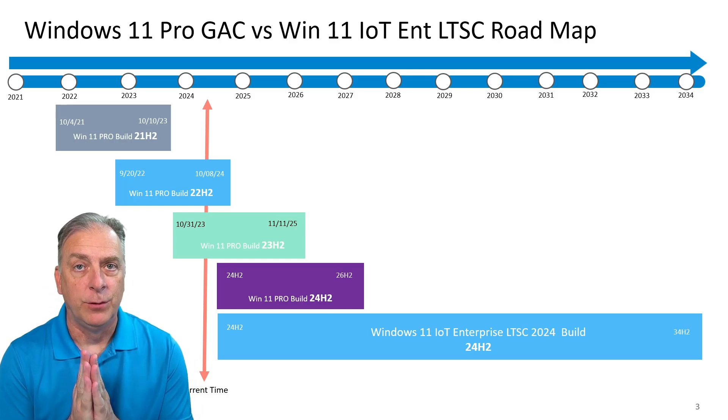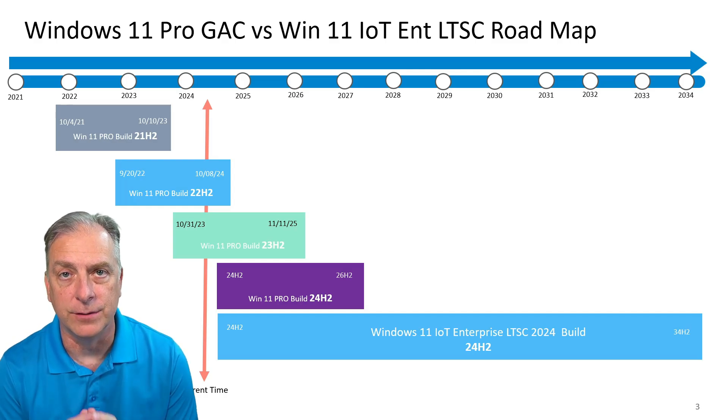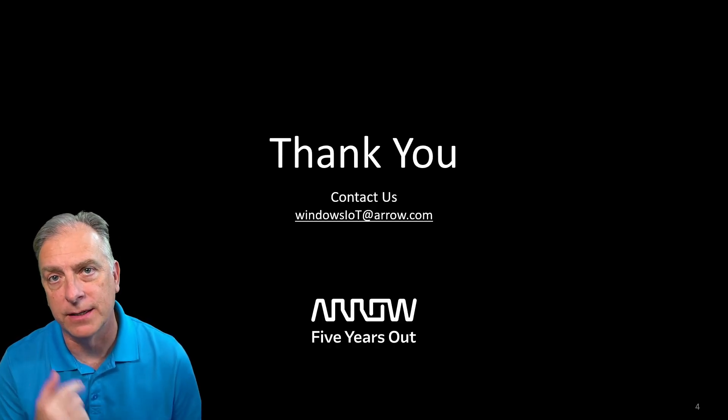If you're building an appliance, you need to be on IoT Enterprise LTSC and not using Windows 11 Pro. Thank you for watching the channel — catch me on the next video.